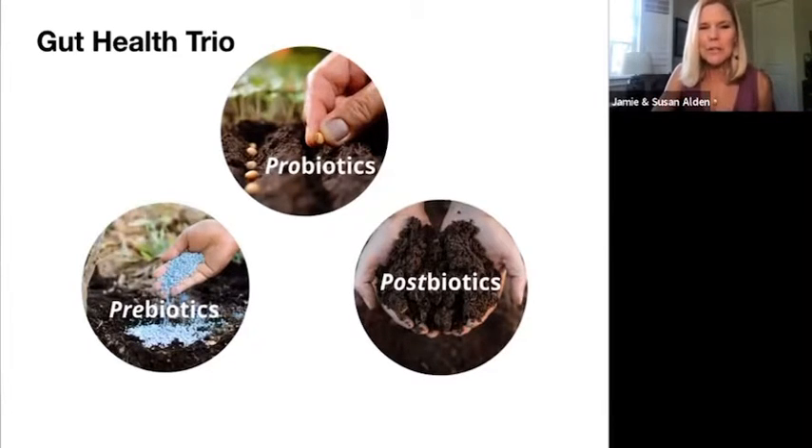Here's a simple way to think of it, and this is why I like to use the garden terminology. We have probiotics, which probably most of you are familiar with. Probiotics are like the seeds in the garden — the seeds you want to plant. You want to be mindful of what seeds you're planting, because we don't want to plant something that's not going to support our vitality. So the probiotics are the good seeds. The prebiotics are like the fertilizer that feeds the good seeds.